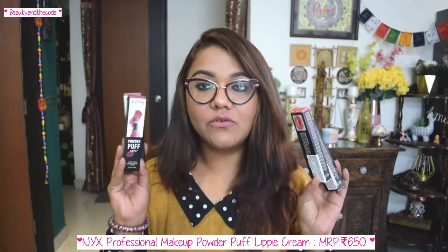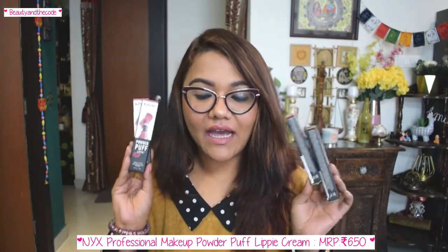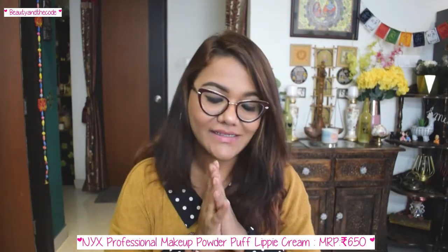Hey guys, it's Shriya here and welcome to my channel Beauty and the Coat. In today's video, I am going to review the NYX Powder Puff Lippies. I've got four shades and a full-blown review for you guys, so let's get started with the video.